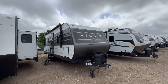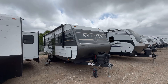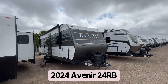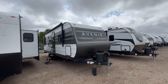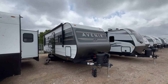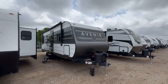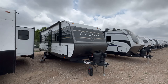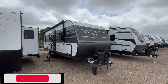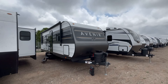Hey guys, this is Corey Gable with Funtown RV of Amarillo, and today we're going to take a look at an all-new brand of travel trailers. This is the 2024 Cruiser RV Avenir 24RB. All the specifications for this travel trailer will be down in the video description below, as well as a link for our current pricing. So without further ado, let's jump on to the inside, then we'll come back to the outside.